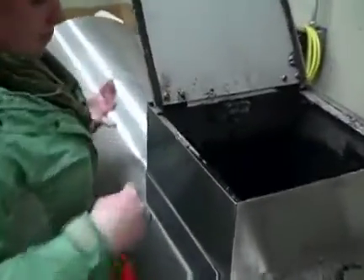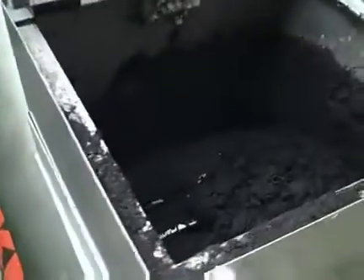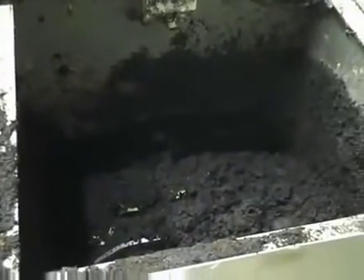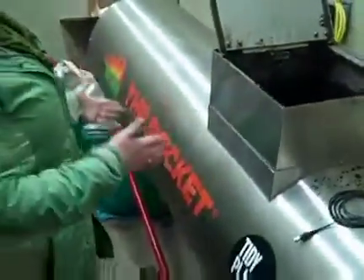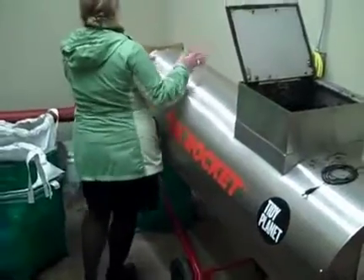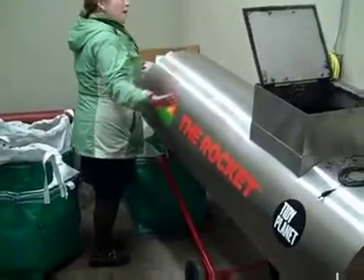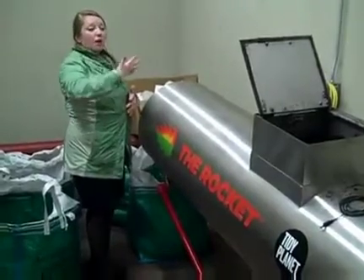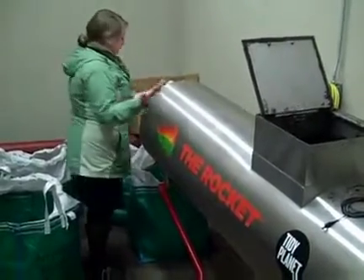What happens is all of the serviceware and food waste gets chipped up and then gets fed into this machine through this inlet right here. There are four stages of heating: 160 degrees, 110, 80, and 60. And so within the machine there's an actual auger that turns every hour, or you can manually turn it on if you wish.